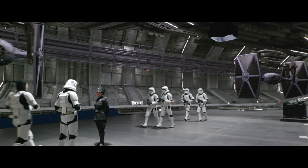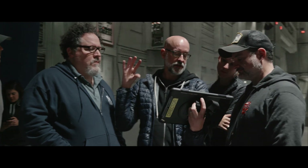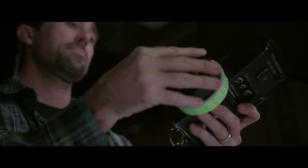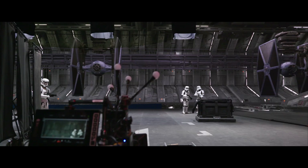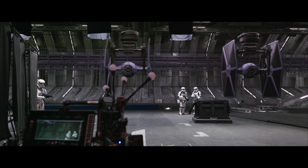The DPs, the directors, and the actors can now see the world they're in and interact with that world the way they would if they're out in a real location — focus pulling, pushing a real camera, getting the interaction from the lighting from the LEDs onto the actors.